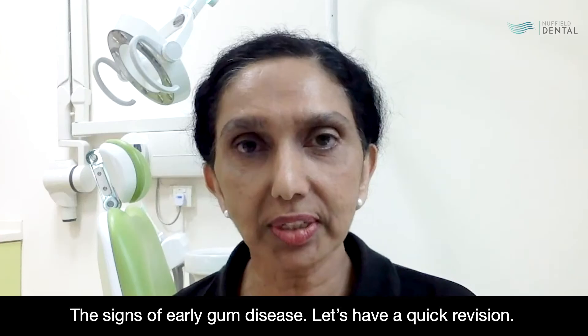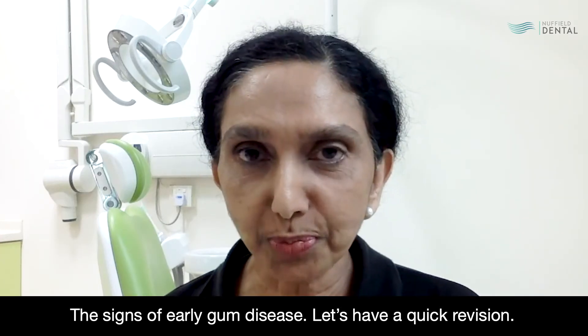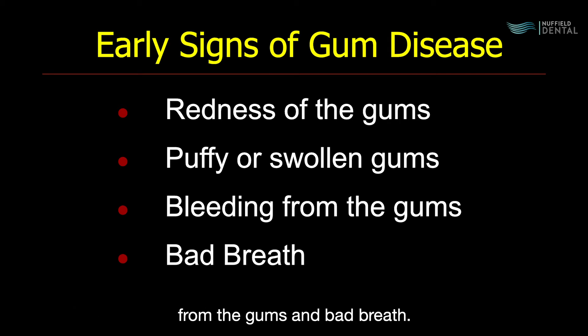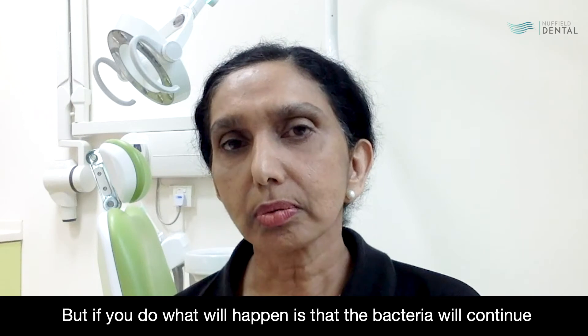The signs of early gum disease — let's have a quick revision. They are redness of the gums, puffiness of the gums, bleeding from the gums, and bad breath. Granted, these signs are easy to ignore.